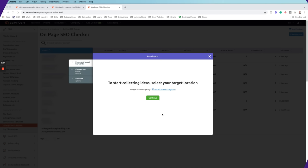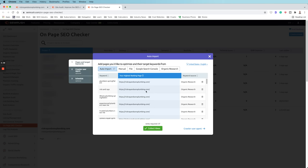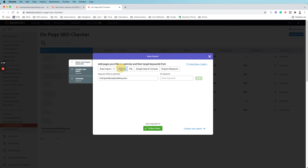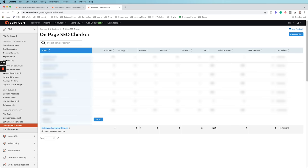Now that we know the keywords and there aren't many technical issues, we want to optimize the on-page SEO for existing pages before creating any new ones. Go to SEMrush, then On Page and Tech SEO, then click On-Page SEO Checker and create the project. SEMrush will crawl and collect the keywords they're already ranking for. In this case, the keyword profile isn't huge, so we'll let SEMrush pull the ones they're already ranking for — including Plumber Springfield, Illinois.